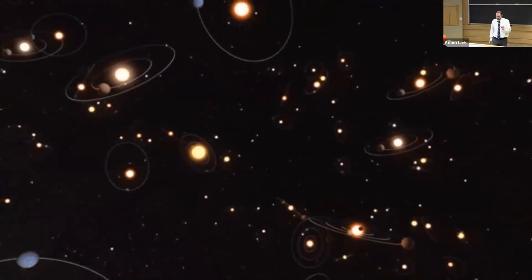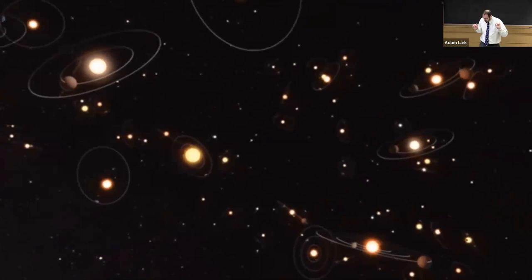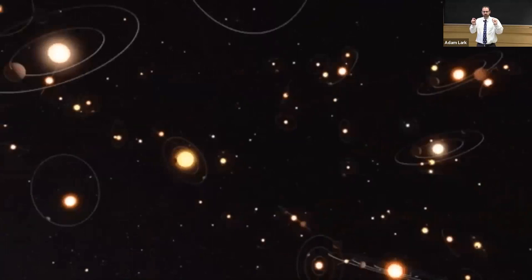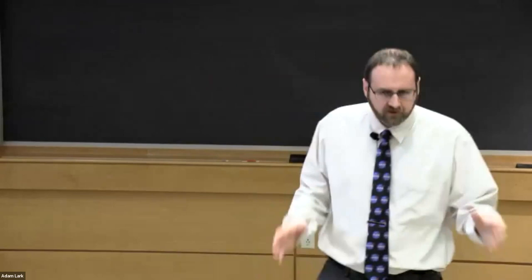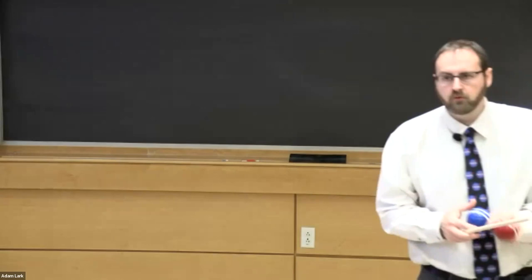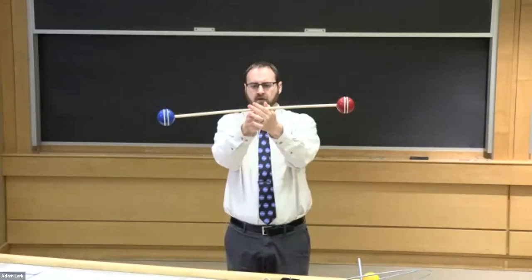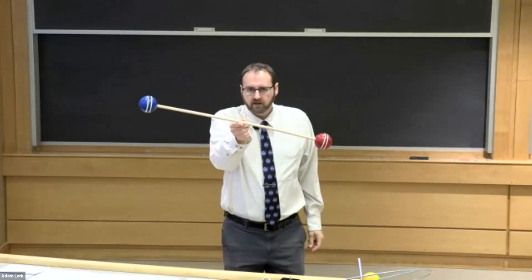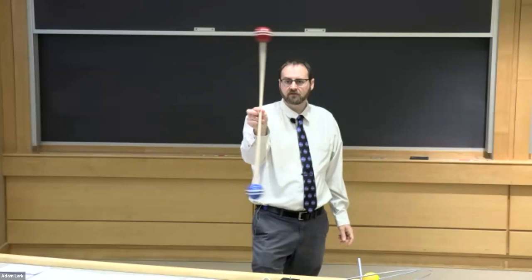It starts by understanding how a planet and a sun revolve around each other. And yes — the planets don't orbit around the sun like you might expect; the planet and sun orbit around each other. More specifically, they orbit around their center of mass — the balance point between two objects. If I had two bocce balls of equal mass connected by a rod, their center of mass would be directly in between them. If these were two orbiting bodies, they would orbit around that center of mass — a good representation of a binary star system.